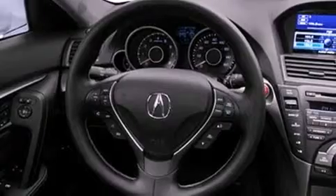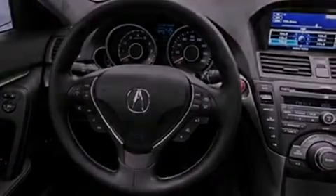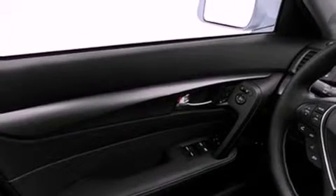Its top features include a double wishbone independent front suspension and a tire pressure monitoring system. The following features are also included.